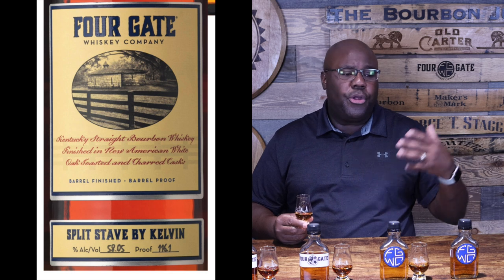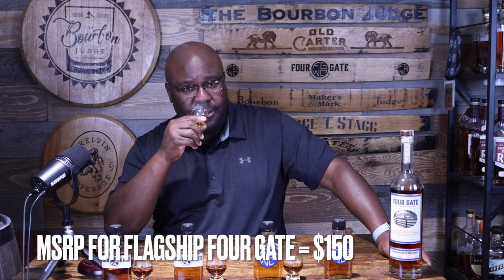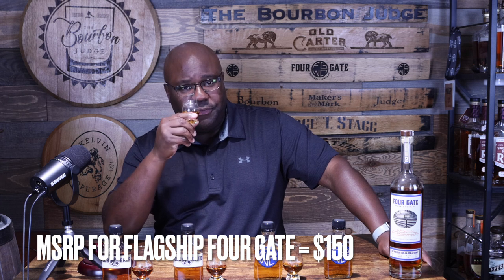Alright, the first one we have here is the flagship bottle. Four Gate wanted to come out with a product that truly embodies everything they're known for — the toasting, the split stave model using different staves from the Kelvin Cooperage partnership. This is their flagship bottle, available at retail in about ten or eleven different states. It represents their quality whiskey at a lower price point for them — $150. Finished in toasted and charred cask, seven year old Kentucky bourbon with that split stave model.